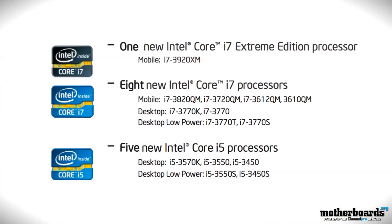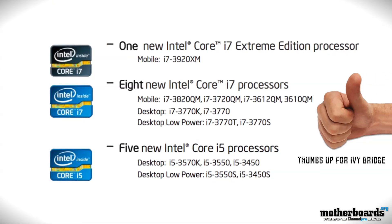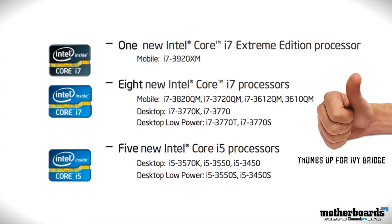Okay, I guess I can let my breath out — I've been holding it for a long time. This little Ivy Bridge thing has been around the corner for a long time. Well, it's launch day: Monday, April 23rd, 2012.